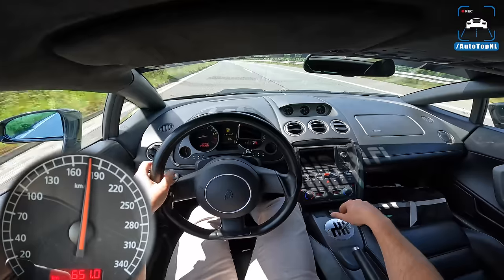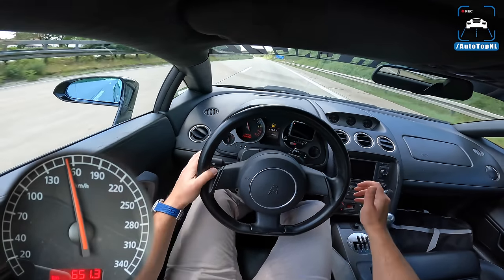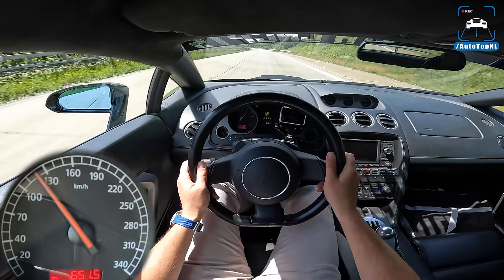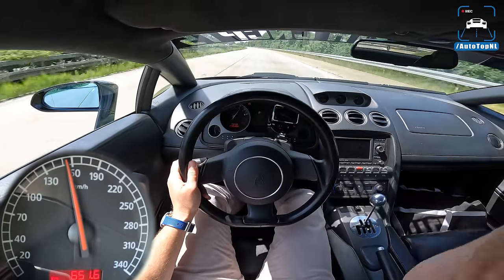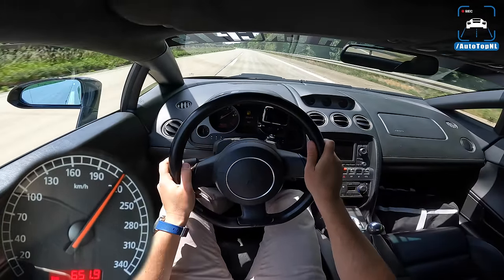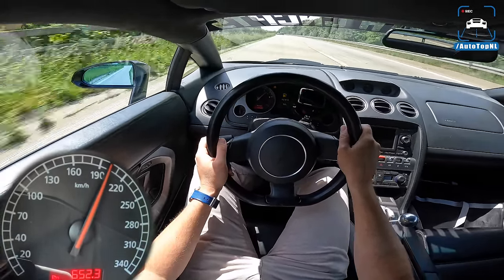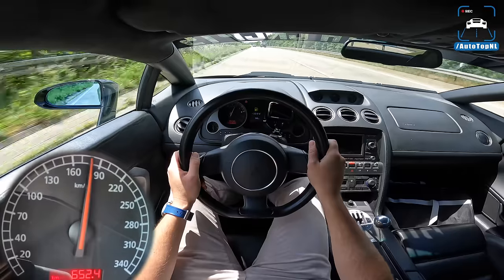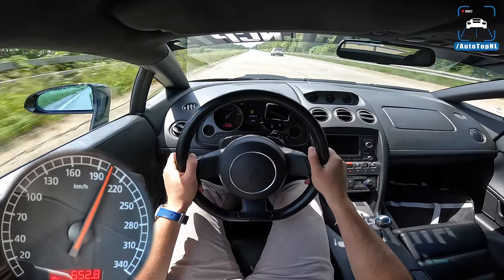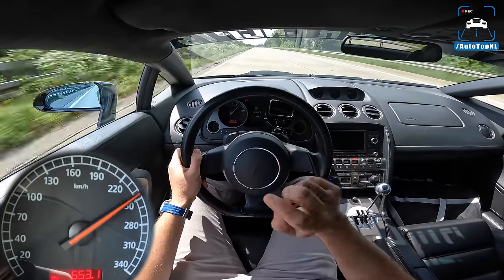We have to refuel at just under half a tank. What a car! You have to get into a rhythm, and when you nail the shifts, it is perfect. That was the rev limiter at 8,000 RPM. The 5.2 will do 9,000 but this sounds better, weirdly.